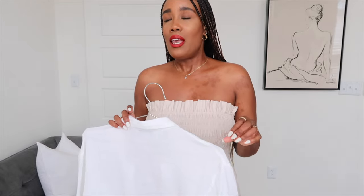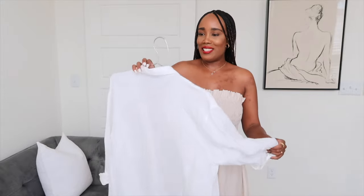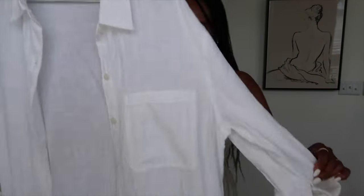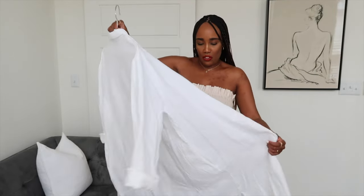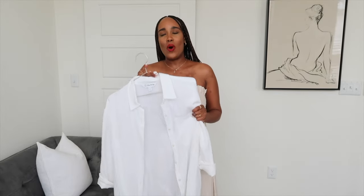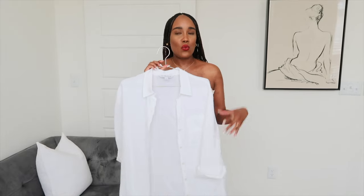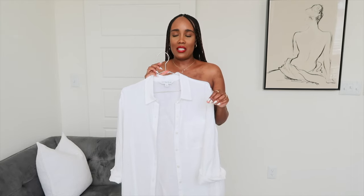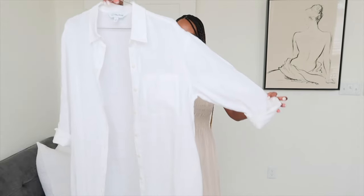I picked up another linen shirt dress from Amazon The Drop and I was so impressed with the quality — it is stunning. I love the color and the white buttons that are seamless to the fabric, so it looks really nice. It is not lined at all, definitely see-through, it's got pockets, and I love the long sleeves. You can wear it as a cover-up or as is with nude undergarments and maybe a tan belt. Tan accessories look so beautiful with linen pieces — a linen shirt dress is definitely a staple in everyone's closet.